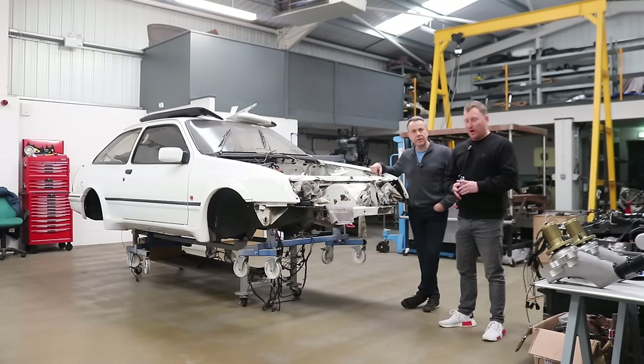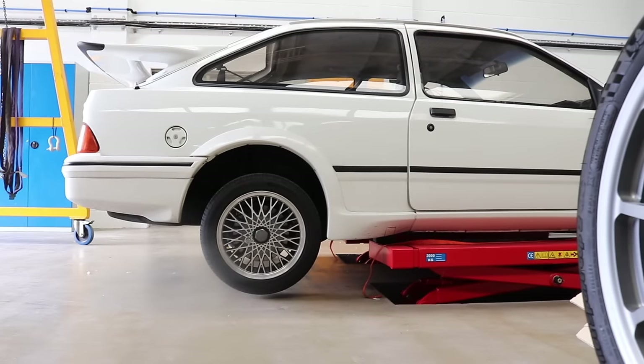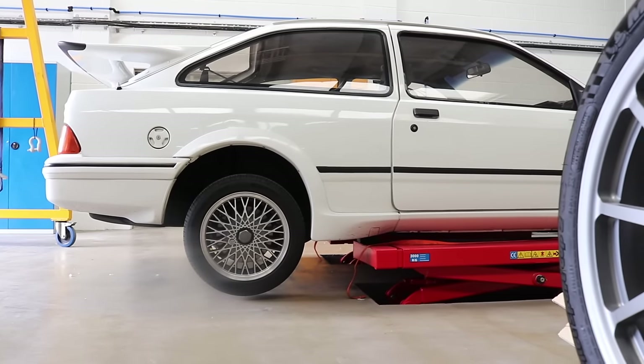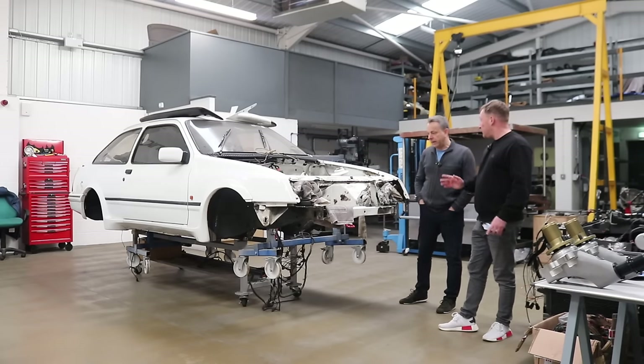Hello fellas, welcome back to a brand new video. I've come to see Steve at Autobionics. I've been to see Steve's project a few times now and it's absolutely incredible, especially modern day stuff. Everyone's into the retro mod — modernizing cars — and that's what Steve's done here. Steve started out by buying this white Sierra three-door Cosworth, and your plan was to put a twin turbo V6 Raptor engine in.